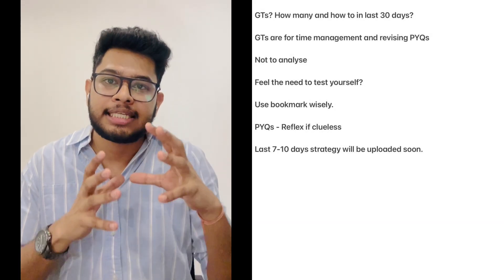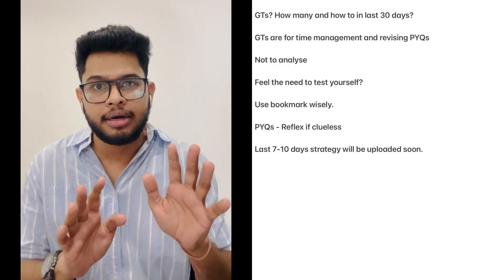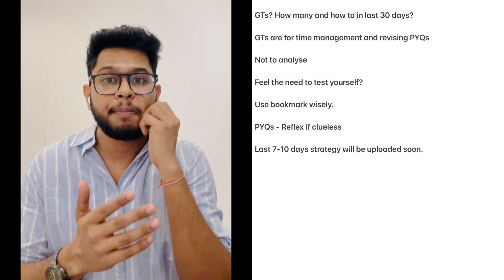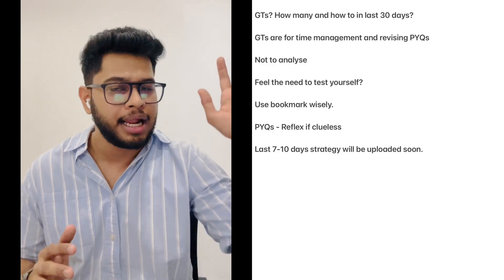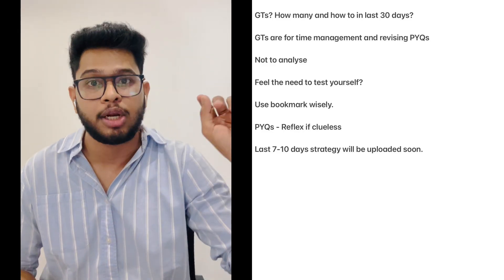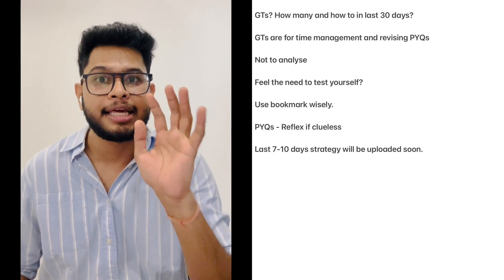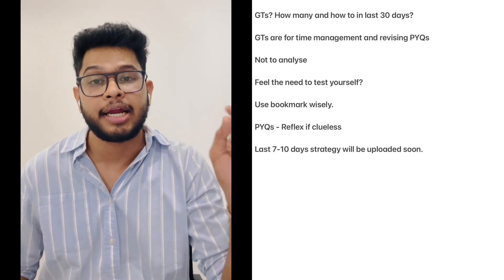For the last 7-10 days strategy, I'll put a separate video — watch it when it comes. For now, the previous year topic list is already in the description. Go through it and keep yourself updated. Use it to keep track of exactly how much time you are allocating to every system.